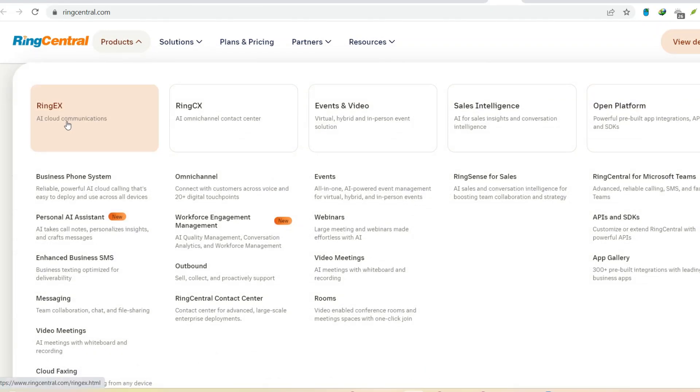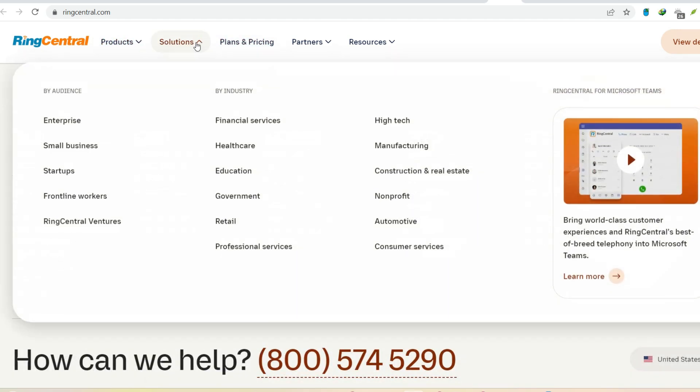Some features, like advanced CRM or project management integrations, require upgrading to a higher tier. This can be frustrating, especially if you've chosen a plan based on the advertised integrations, only to discover later that the ones you truly need are locked away.